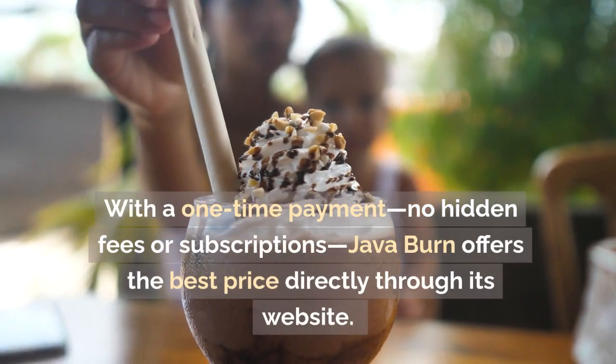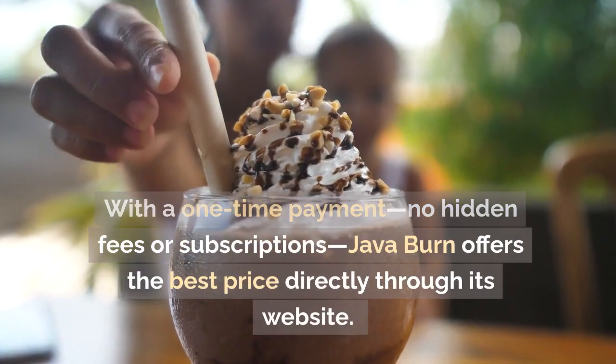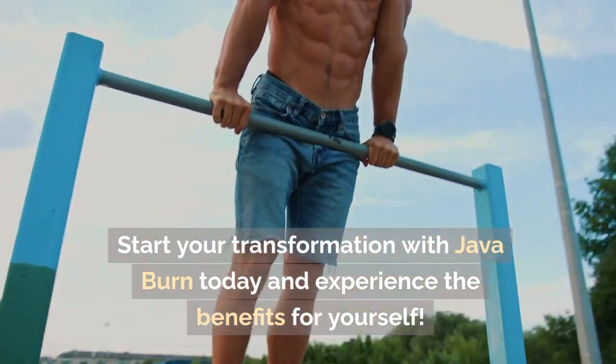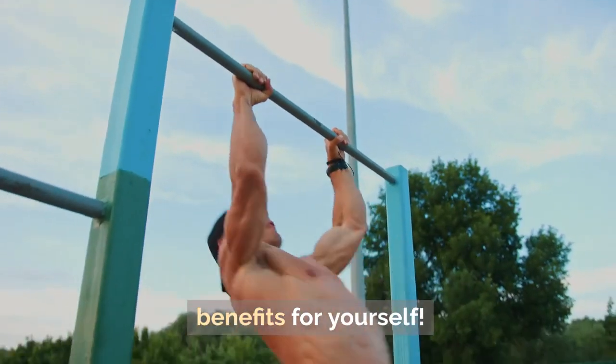With a one-time payment and no hidden fees or subscriptions, Java Burn offers the best price directly through its website. Start your transformation with Java Burn today and experience the benefits for yourself.